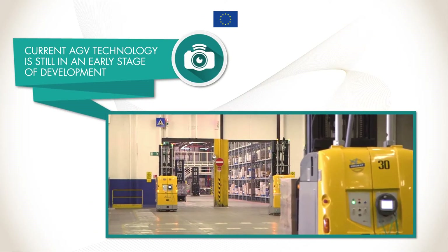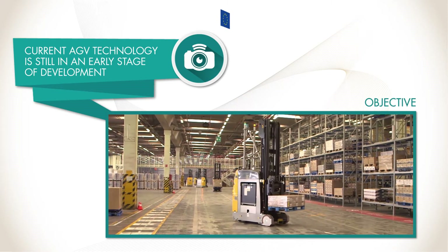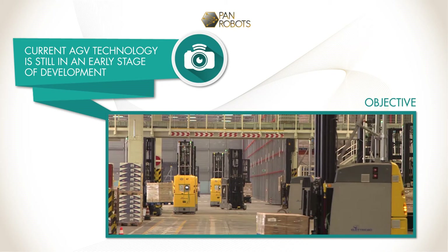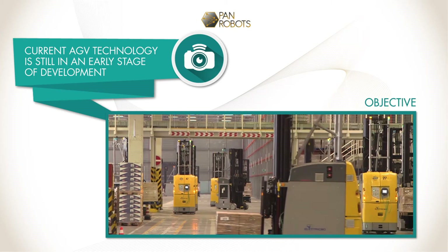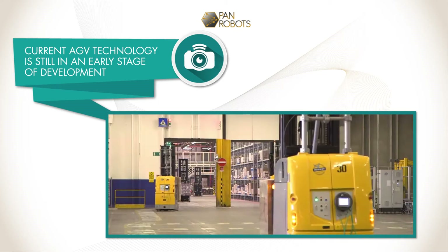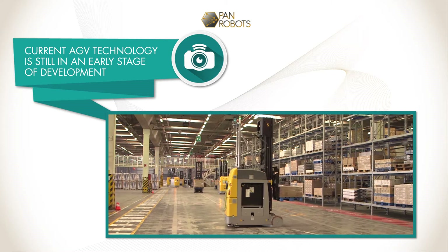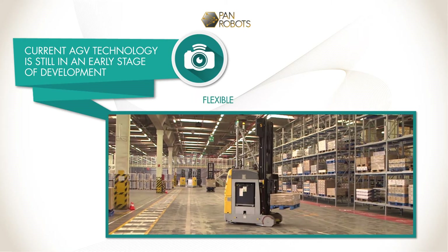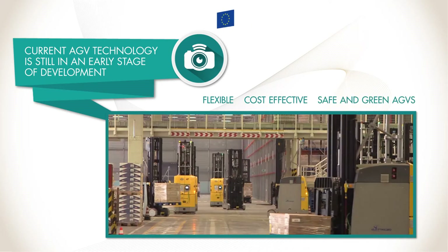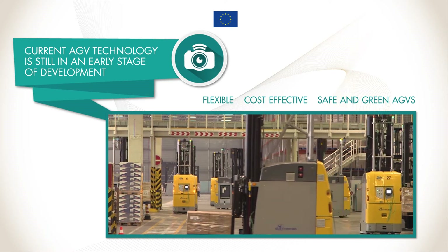Therefore, the overall objective of PAN Robots was to develop, demonstrate and validate a generic automation system for factory logistics in modern factories based on advanced automated guided vehicles, so-called AGVs. The PAN Robots Consortium proposes a new generation of flexible, cost-effective, safe and green AGVs in combination with advanced infrastructure sensing.